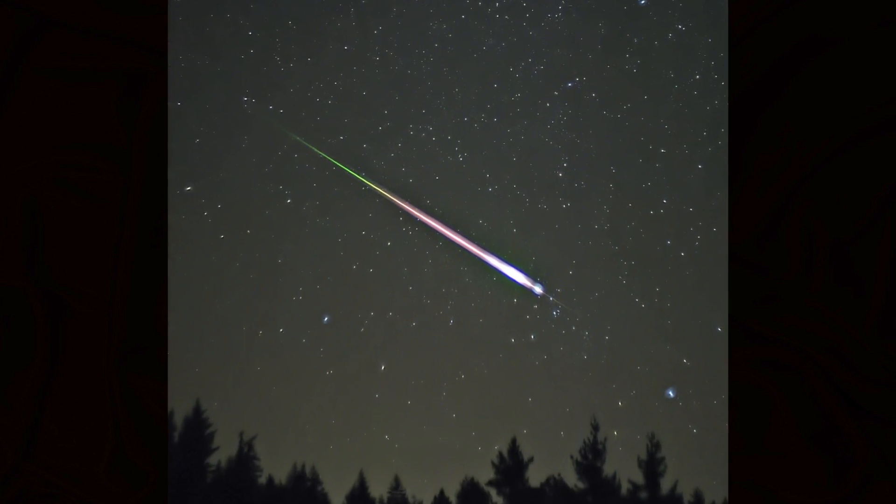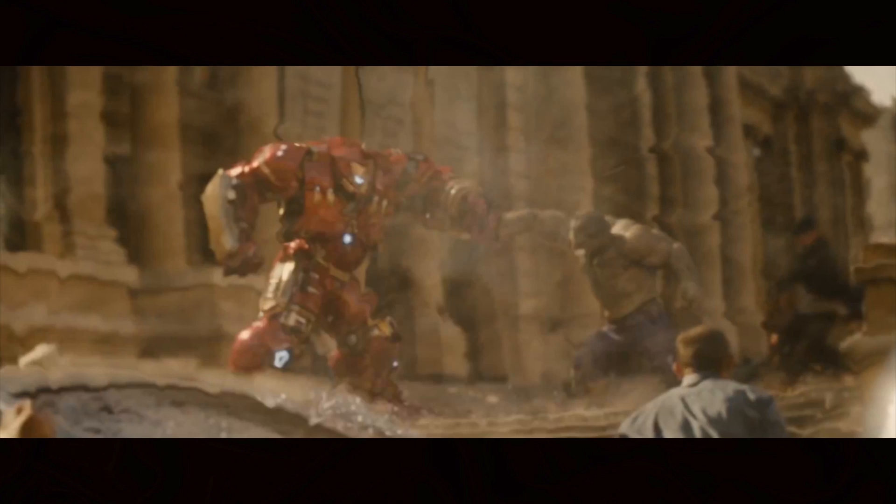A good example of this is a meteorite impact. Based on the size and speed of the shock wave in the clip, it looks like this punch packed as much energy as a few kilograms of TNT, meaning that if you were within a few feet of the punch you would probably die. Sucks to be that guy.